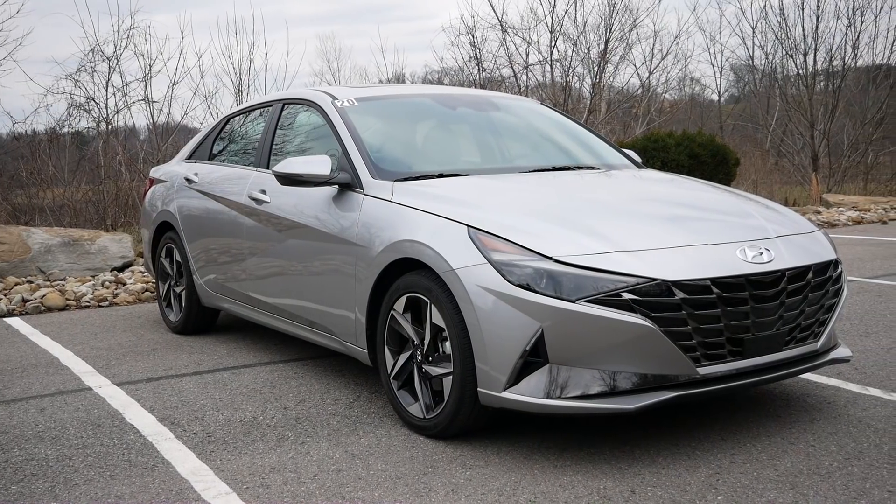What's up everybody? I'm Matt. And I'm Beth. And today, we're going to be reviewing the interior in the all-new 2021 Hyundai Elantra.